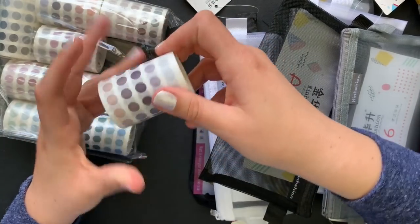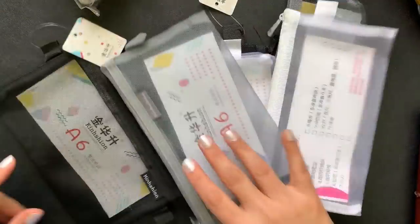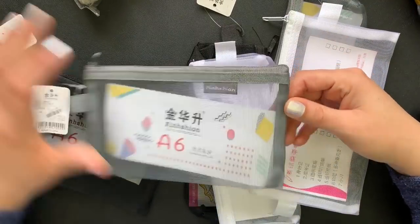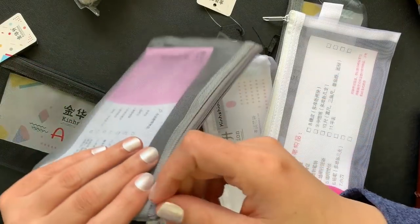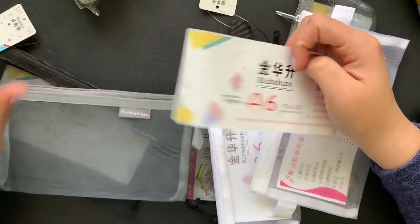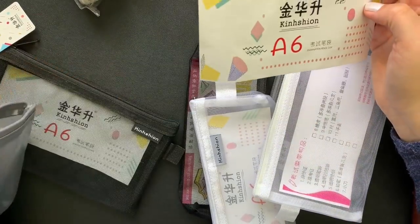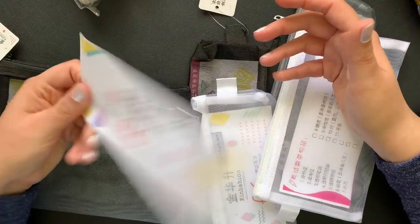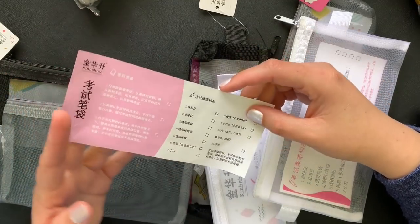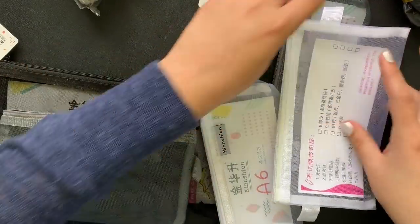I will definitely use these and talk about them in another video. Then I bought a bunch of mesh pencil cases — I have so many pencil cases, but I also like to keep little stickers and little knickknacks in them. They all say A6, so that's obviously part of the company name or logo — it's not in English, so I don't know. They're really cool!